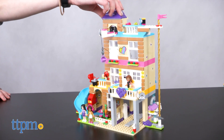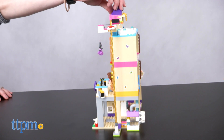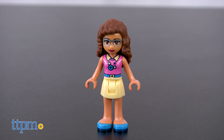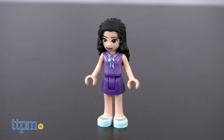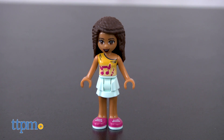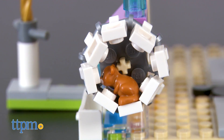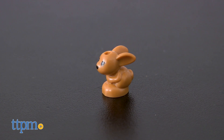This 722-piece construction set is a double-sided, four-level playset with lots of fun features. It comes with three minifigures of Olivia, Emma, and Andrea for helping to play out those features, along with Dash the Dog, Rumble the Hamster, and Cinnamon the Bunny figures.